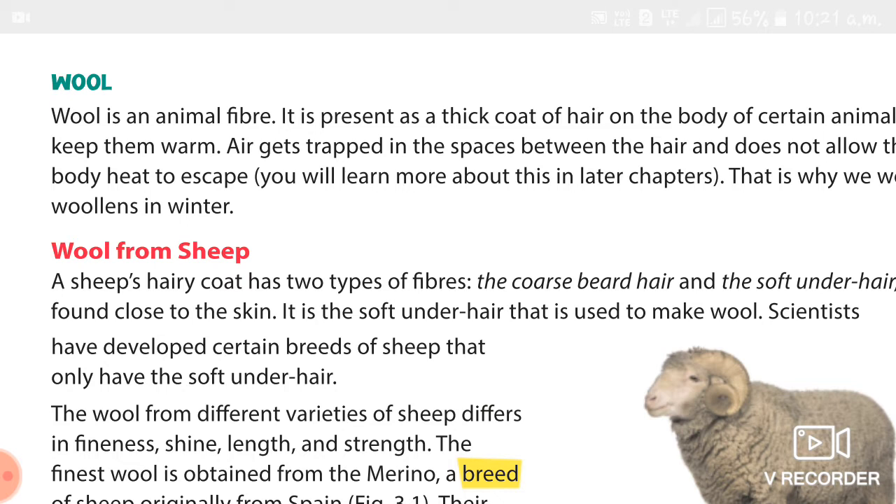Then we studied about wool from sheep. Sheep are reared to provide varieties of wool. Sheep's coat has two types: the coarse beard hair and soft tender hair. The soft tender hair is found close to the skin and is used to make wool. The wool of different varieties of sheep differs in fineness, shine, length, and strength. The finest wool is obtained from the merino, a breed of sheep originally from Spain. This wool is called merino wool — it is very soft and light.